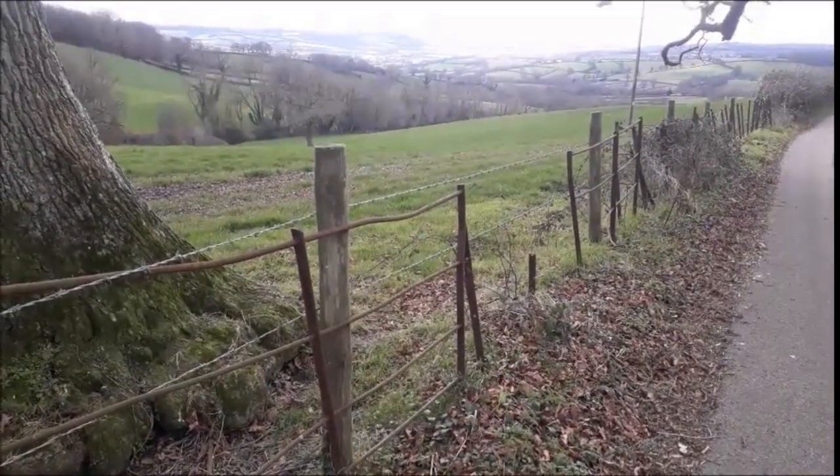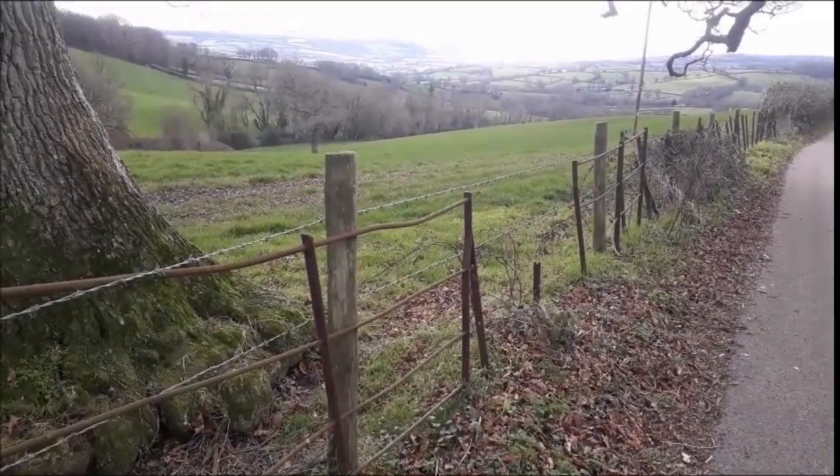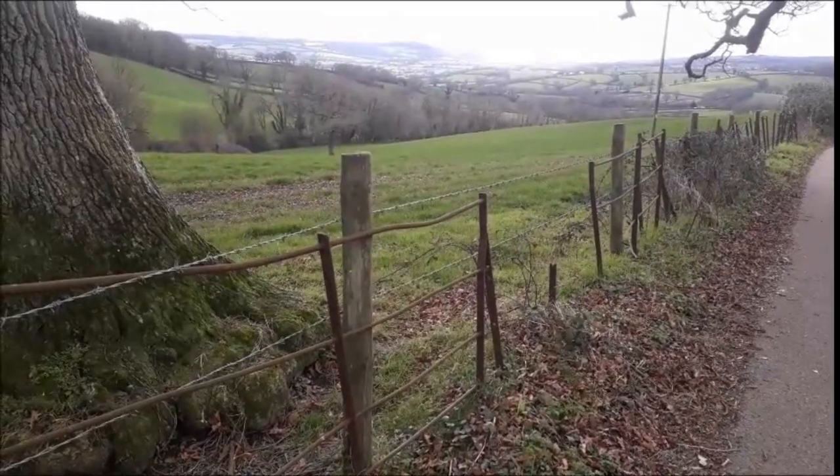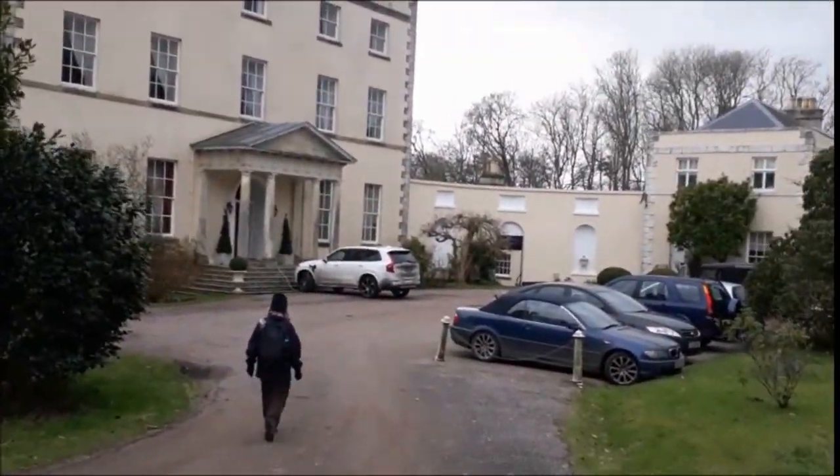Great view of the Axe Valley, but very difficult to take a shot because the sun is just blindingly reflecting off of the sea. And this is Chute House.